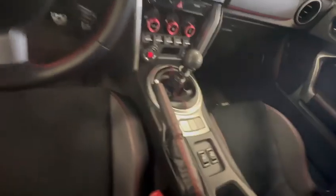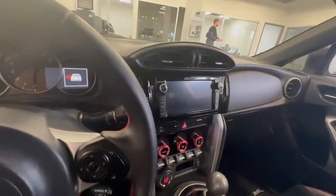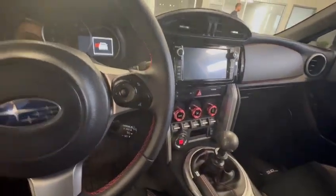You get a manual exhaust, all the track mode, suede seats with your backup camera, and all that information through climate control.